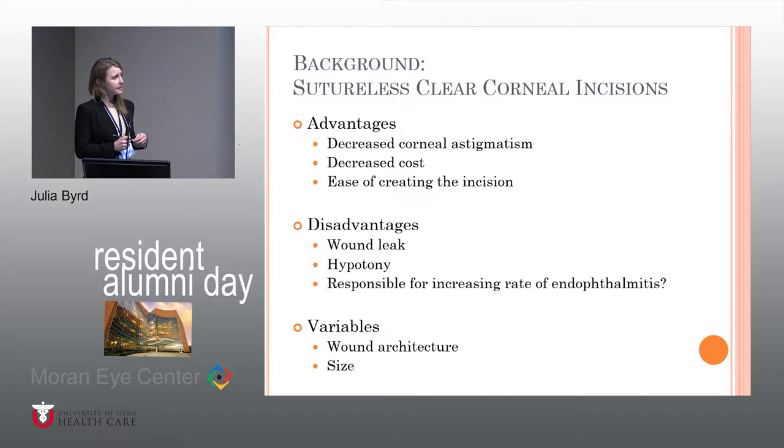Sutureless clear corneal incisions came about in trying to figure out ways to make cataract surgery more efficient. Advantages include decreased corneal astigmatism, decreased cost if you're not suturing every single incision. When people get really proficient at this, the ease of creating the incision is really important and you can become much more efficient. But as this technique evolved, people started to question some disadvantages, looking at the question of wound leak and postoperative hypotony that causes potentially an influx of fluid into the eye, which can increase the rate of endophthalmitis. There is also some variability in wound architecture and size.